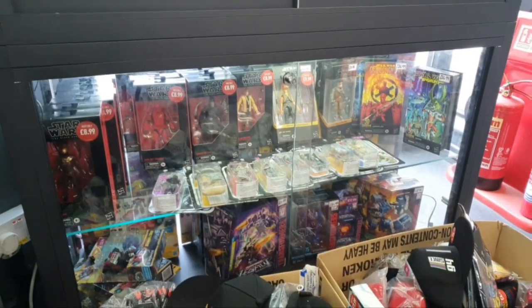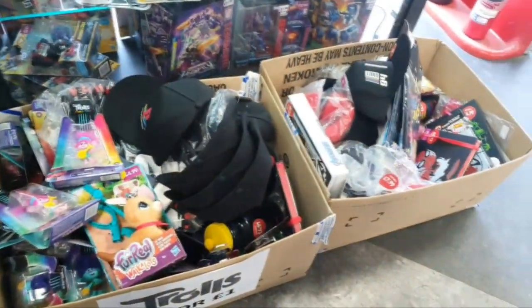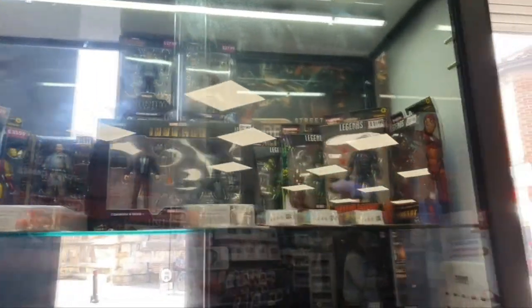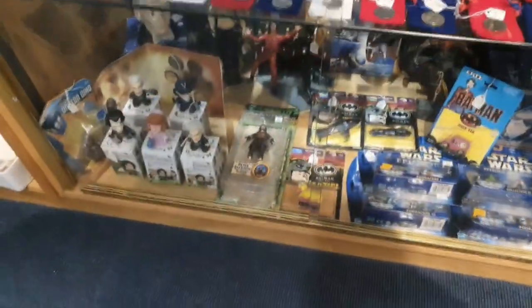I picked up a Black Series Jet Trooper today for just £8.99, which is an absolute bargain. They even have pound buckets on the floor full of goodies - items for one and two pounds. So get yourself to Game if you're in the UK; they're having a massive clearout of toys right now.